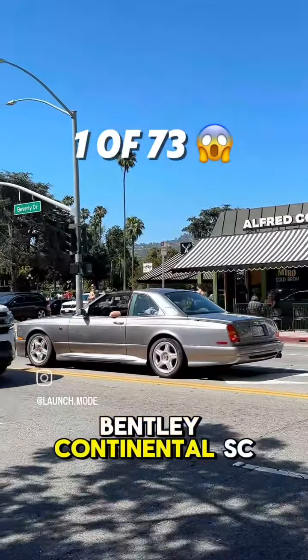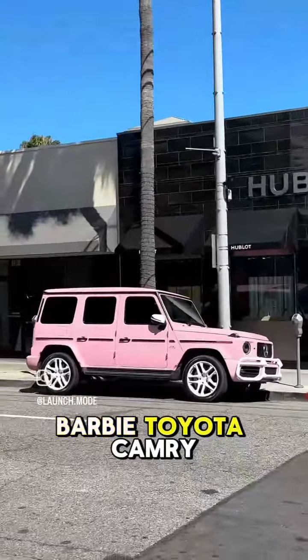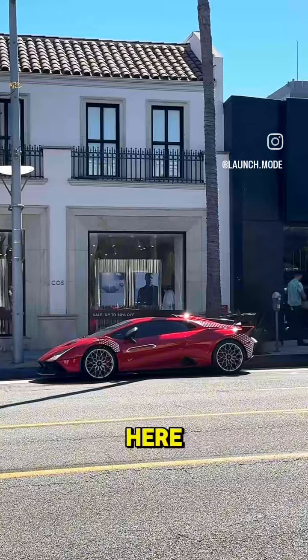An extremely rare Bentley Continental SC. Typically I like my cars horizontal, but these are fun. Got this Barbie Toyota Camry I found. A little Coco Chanel board on the Defender here, and that's about it.